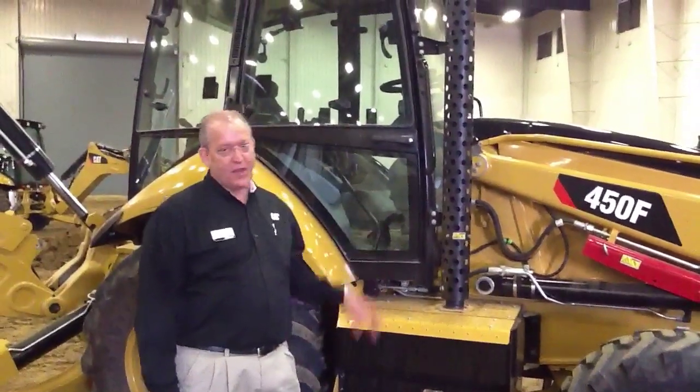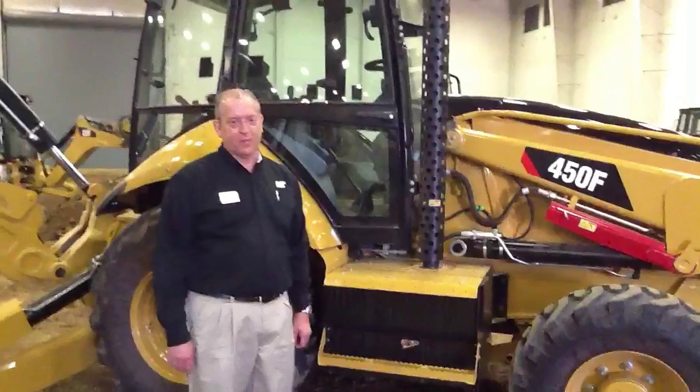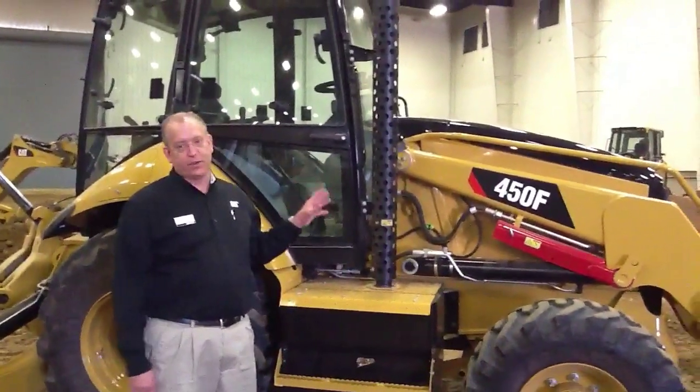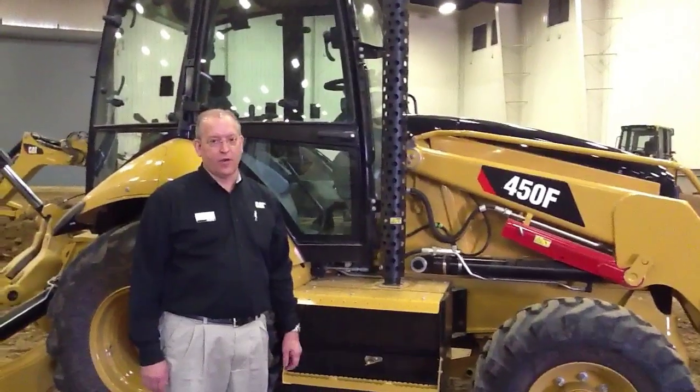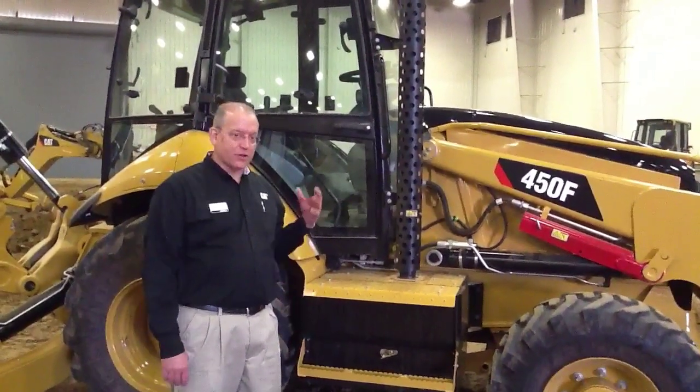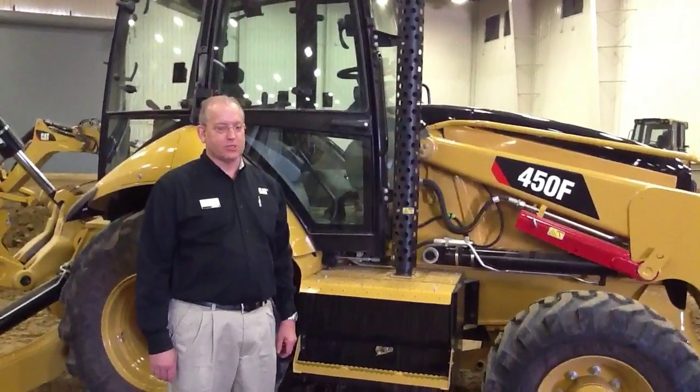The 450F is a Tier 4 emissions machine. It meets our Tier 4 interim emission requirements, which is where we are with machines in this horsepower range. This is a 127 horsepower unit, and I'd like to talk a little bit about how we've achieved our emissions on this machine.